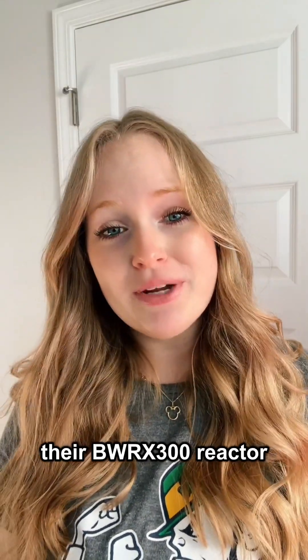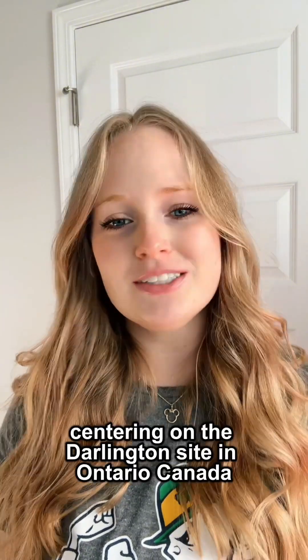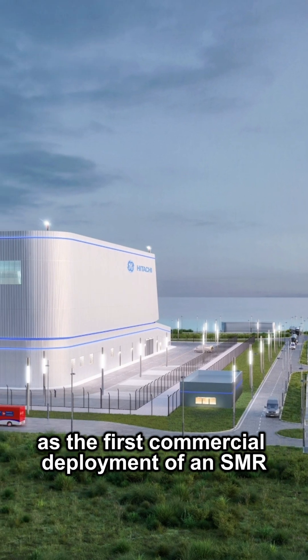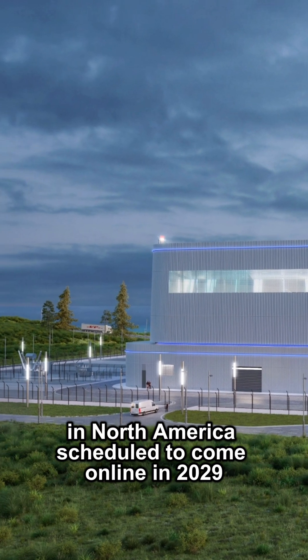Their BWRX-300 reactor represents a potential turning point for nuclear power, with a compelling story centering on the Darlington site in Ontario, Canada. Once construction starts, this project will stand as the first commercial deployment of an SMR in North America, scheduled to come online in 2029.